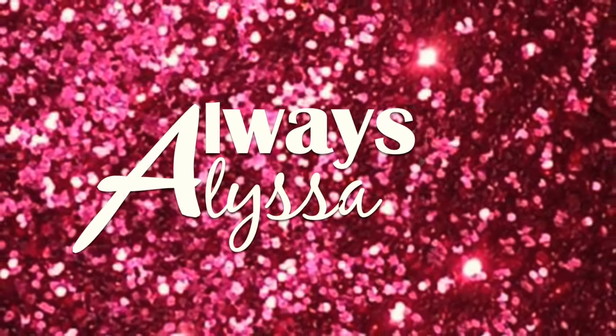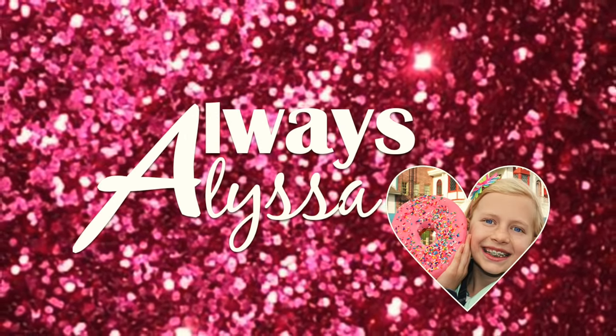Welcome to Always Alyssa and Mommy! I invited Mommy because we have a lot of surprises to open today. We got a huge box in the mail and I don't think it was even possible for us to put this on the table today.